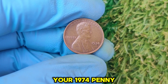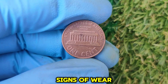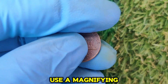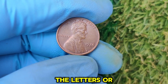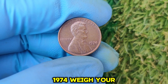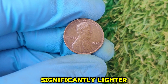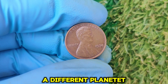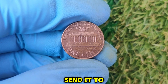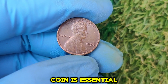To determine if your 1974 penny is a jackpot, here's what to do: Inspect the condition — look for any signs of wear. If your penny is shiny and has no scratches or discoloration, it could be worth grading. Use a magnifying glass to check for errors like doubling on the letters or numbers, especially around 'In God We Trust,' 'Liberty,' or the date 1974. Weigh your coin — a standard 1974 penny should weigh around 3.11 grams. If yours is significantly lighter, it might have been struck on a different planchet. Get your coin graded by a professional service like PCGS or NGC.